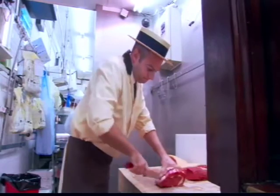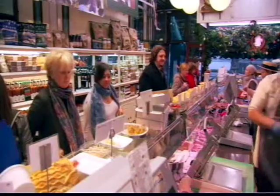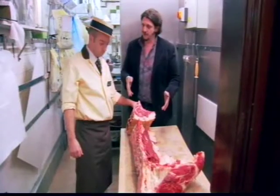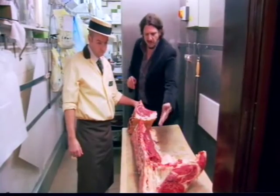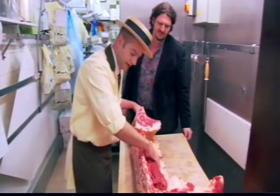Danny Lydgate is a fifth-generation butcher. He's going to show me what's what when it comes to steak. So Danny, big bit of animal here — show me where the various cuts come from. We've got the most expensive part and the most tender piece of meat: the fillet, along the middle of the inside of the rib cage.